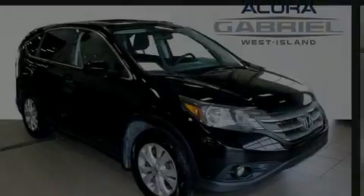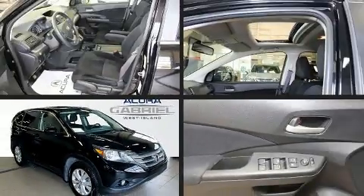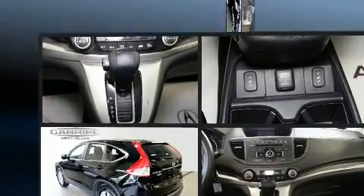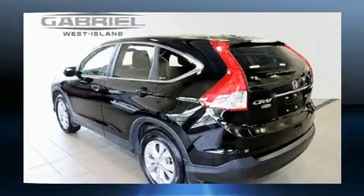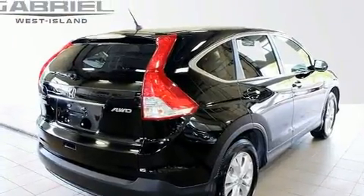Discerning drivers will appreciate the 2012 Honda CR-V. Under the hood, you'll find a four-cylinder engine with more than 170 horsepower. And for added security, Dynamic Stability Control supplements the drivetrain.